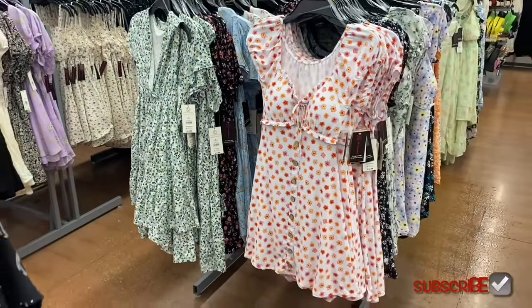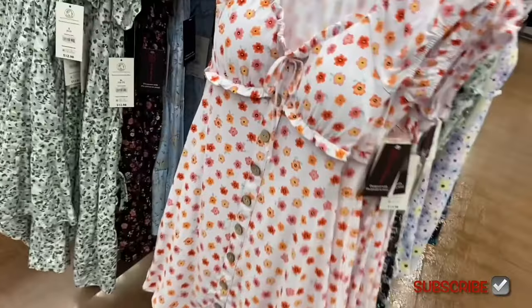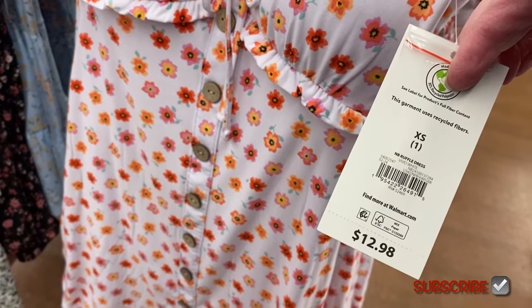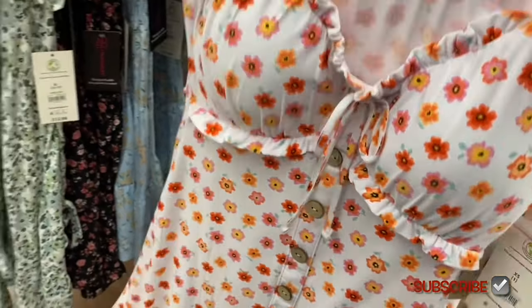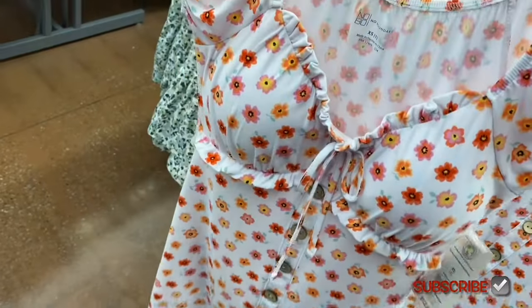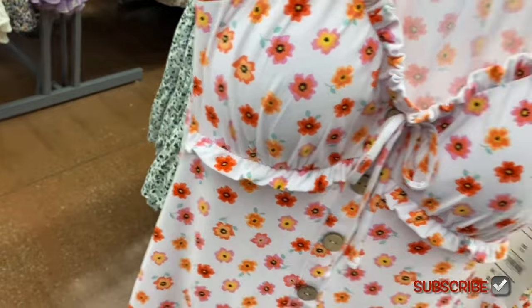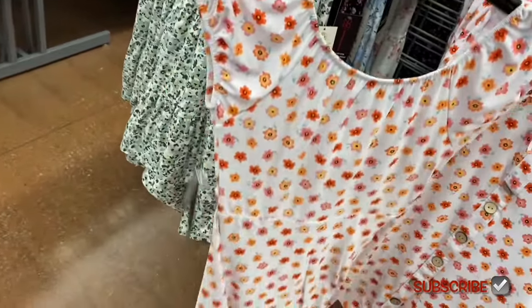There are also new ruffle dresses for $12.98 by No Boundaries, extra small to 3XL — faux wooden buttons going down, ruffles on the top and underneath, ties at the waist with cap sleeves.